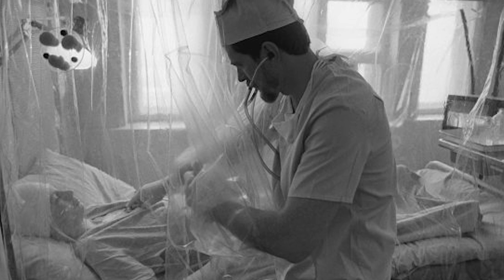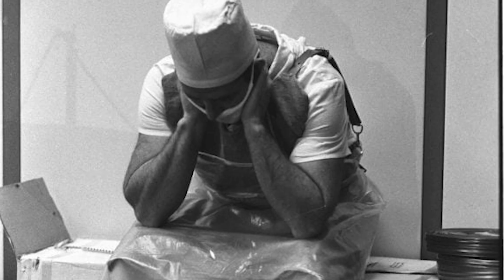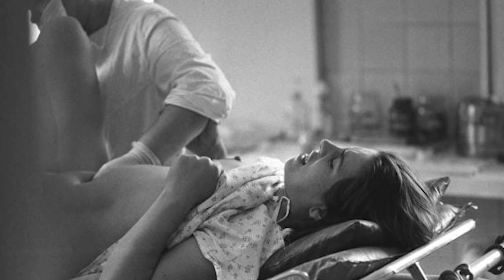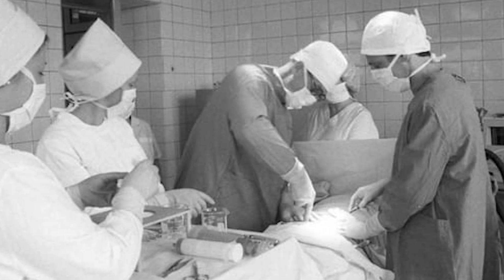The condition causes the heart to develop abnormally, which leads to a long list of problems including heart failure. Unfortunately, the number of youngsters born with this condition is believed to be much higher than originally reported, and the full extent of it is still not fully understood.